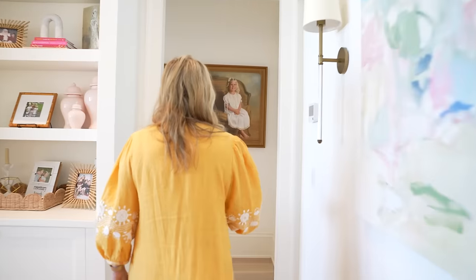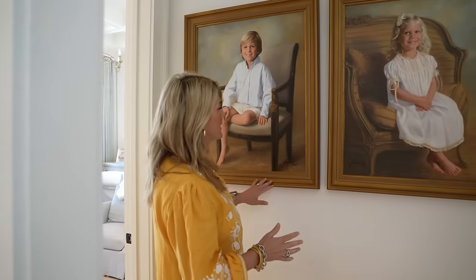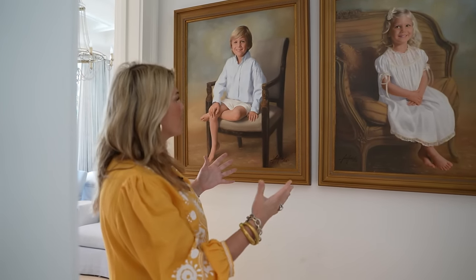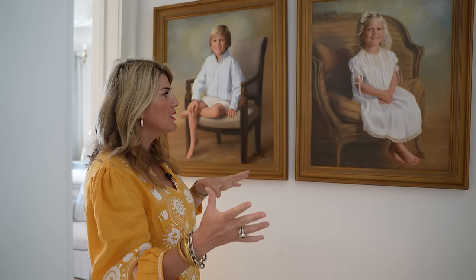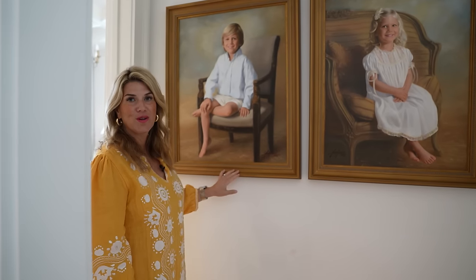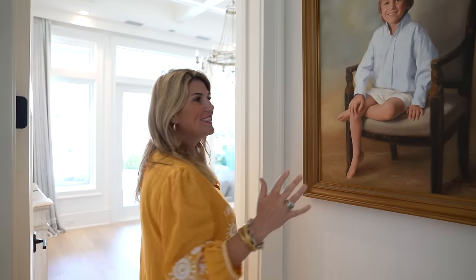If you want to head into my primary bedroom, I'd love to show you around. When you walk into the bedroom, I have portraits of my children that always make me smile — that antique feel brought in. Leon Lord out of Montgomery does these; they come and make the process so easy. The kids sit for pictures, you ship the photos off, and they do the paintings for you. They're absolutely beautiful — a treasure in my home that I hope my kids treasure when they get older.